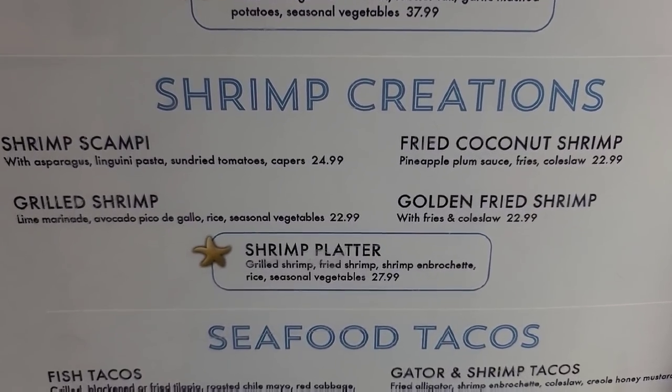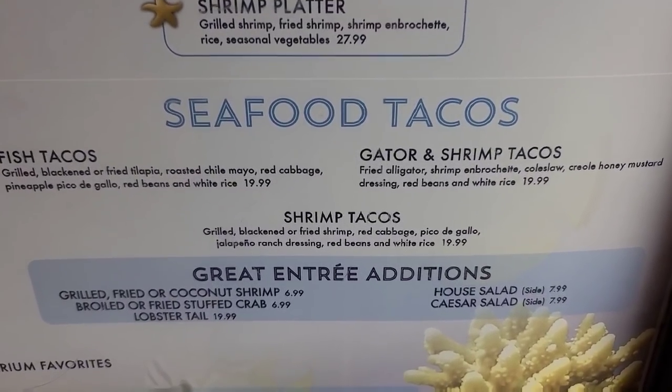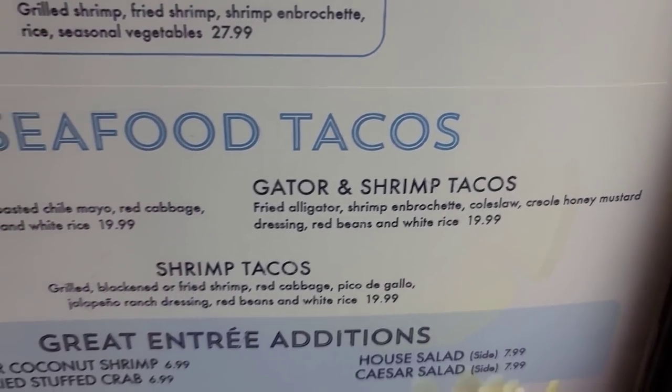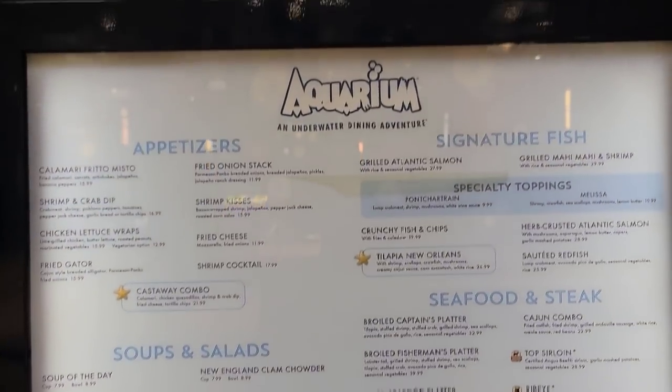Coconut shrimp and a shrimp platter. And some seafood tacos. They said everybody in the Nashville area loves the gator and shrimp tacos, so that's what I am getting. And you can add on some stuff right here. Pretty good menu.